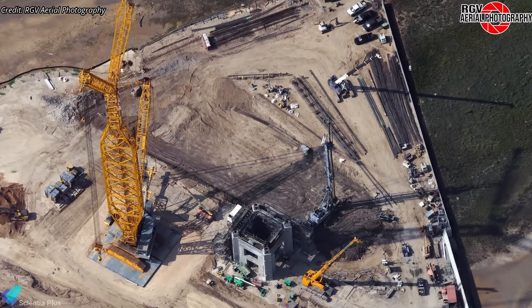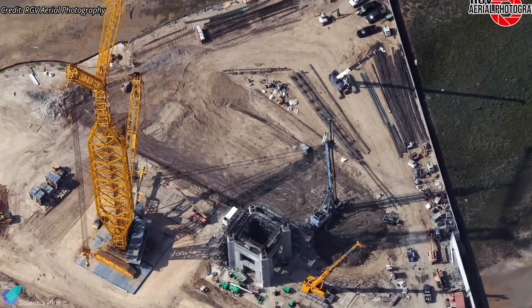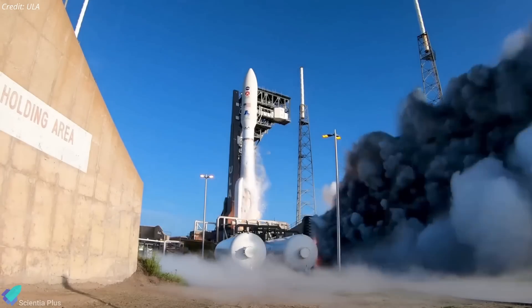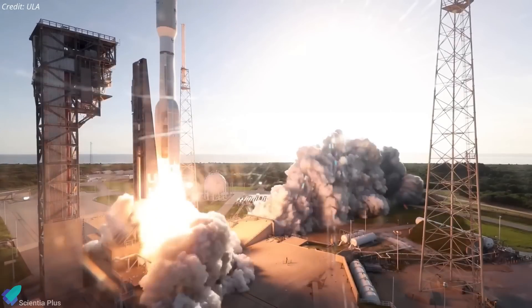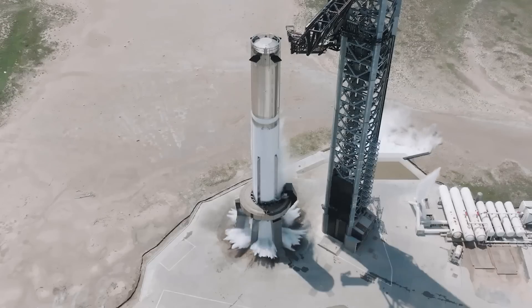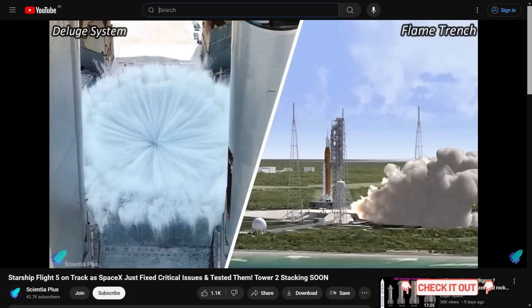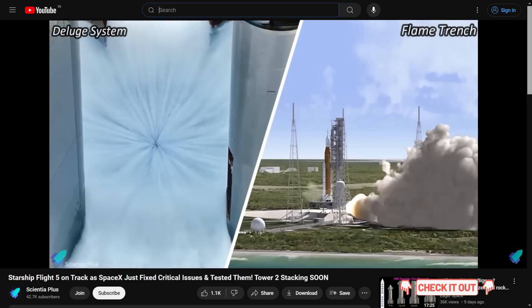The second launch pad construction is also progressing in parallel with Tower 2 construction. Elon Musk has indicated that SpaceX engineers are planning to build a flame trench for Pad 2, instead of the water-cooled flame deflector. More details on why SpaceX made this decision are available in a previous video linked in the description.